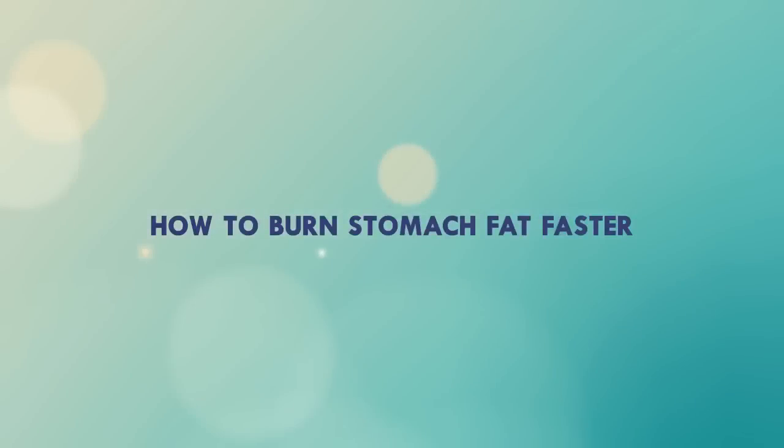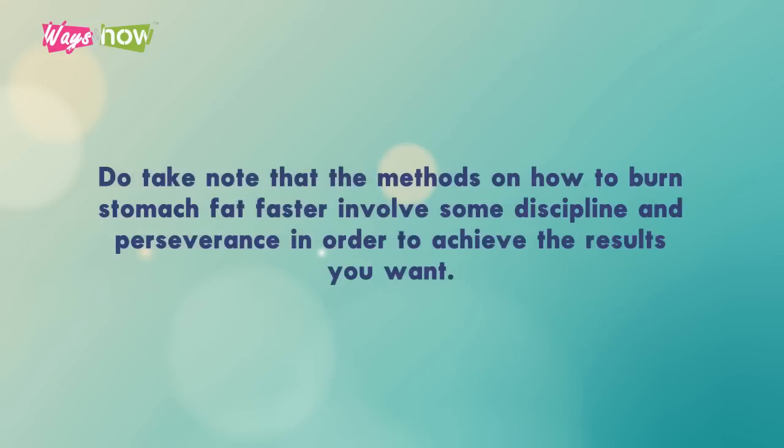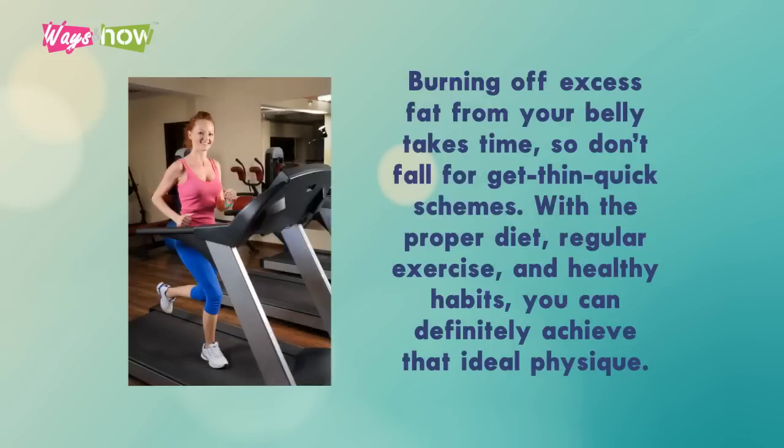How to Burn Stomach Fat Faster. A flat stomach doesn't just mean being sexy and appealing — it is actually a sign that your body is fit, healthy, and well-balanced. The methods on how to burn stomach fat faster involve some discipline and perseverance in order to achieve the results you want. Burning off excess fat from your belly takes time, so don't fall for get-thin-quick schemes. With the proper diet, regular exercise, and healthy habits, you can definitely achieve that ideal physique.